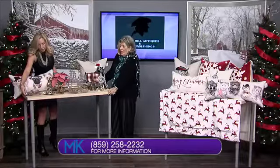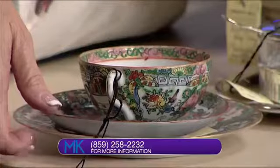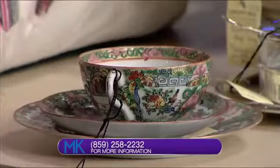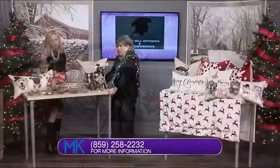That's Chinese porcelain — that's rose medallion. We have lots of rose medallion. Those pieces are $50 each, but then there are other pieces of rose medallion in the multiple thousands. You really do have a vast array of items.